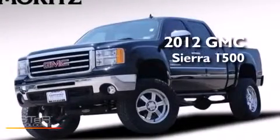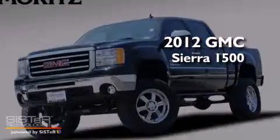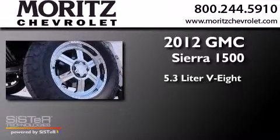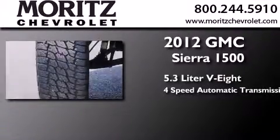This is a 2012 GMC Sierra 1500. It has a 5.3-liter eight-cylinder engine and a four-speed automatic transmission.